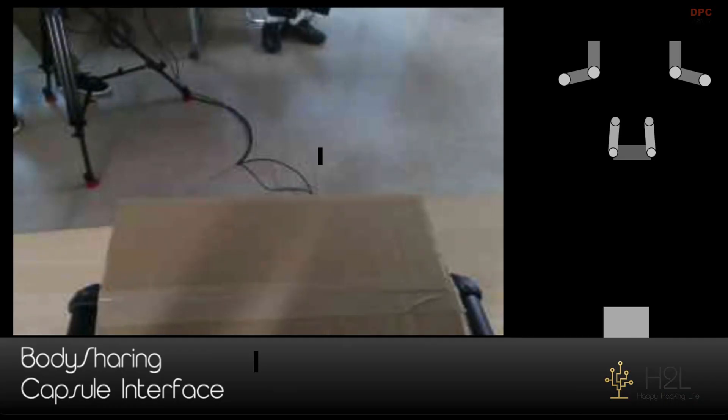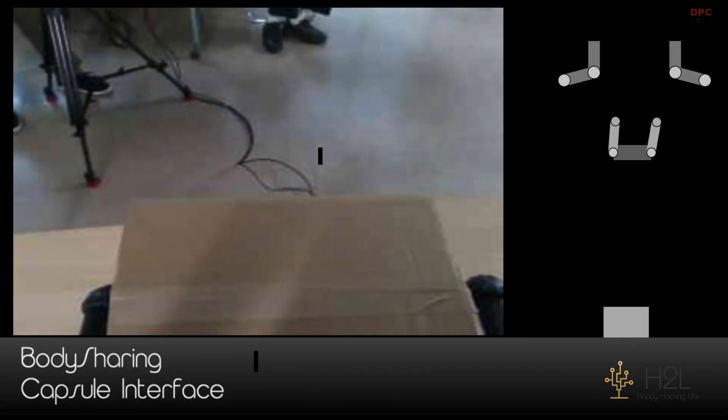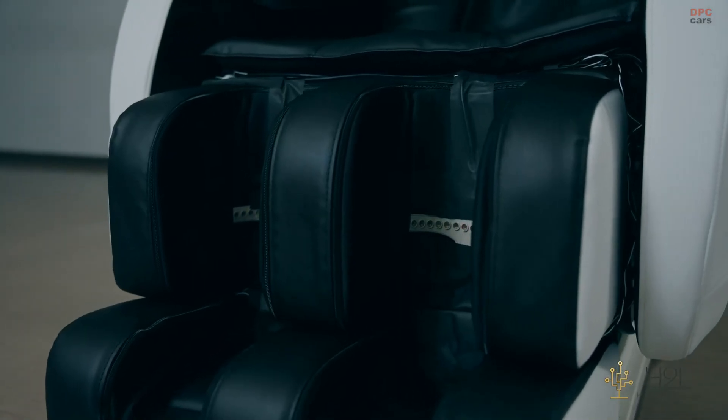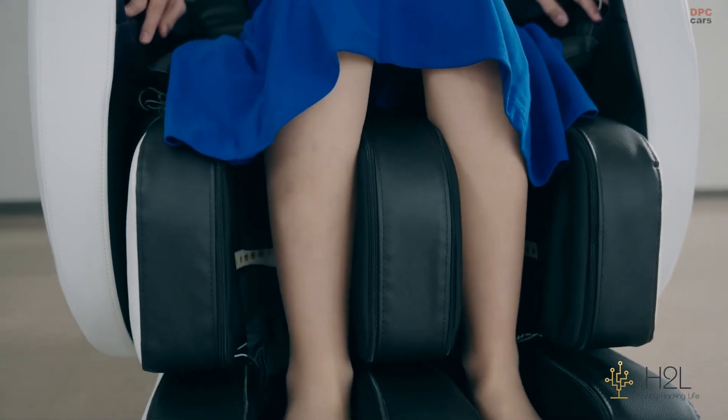In a recent demonstration, a woman controlled a humanoid robot from Unitree Robotics using nothing more than muscle signals — lifting, cleaning, and even interacting with people remotely.